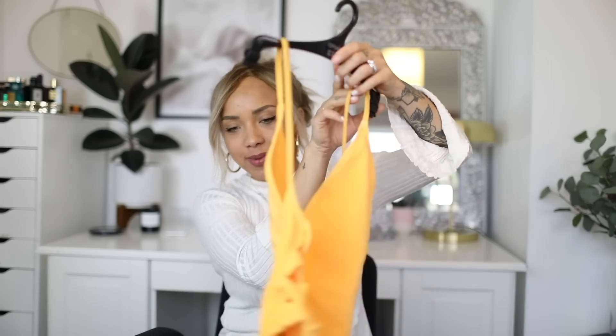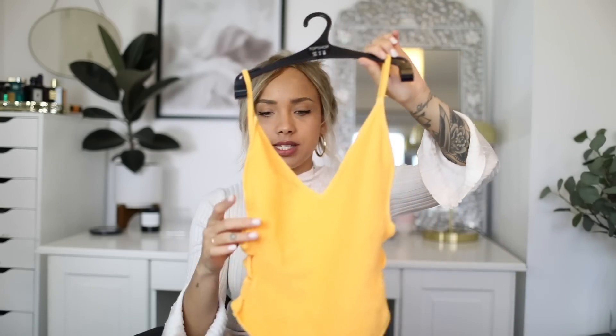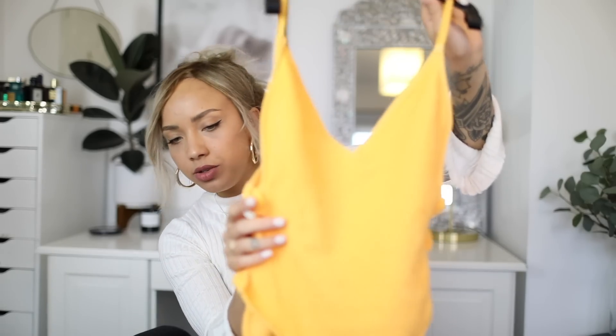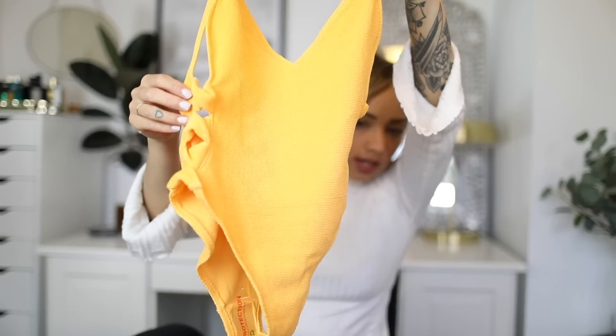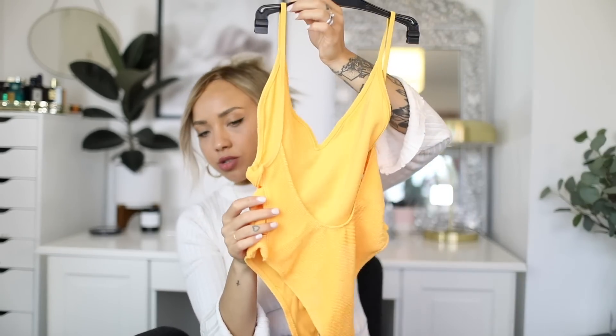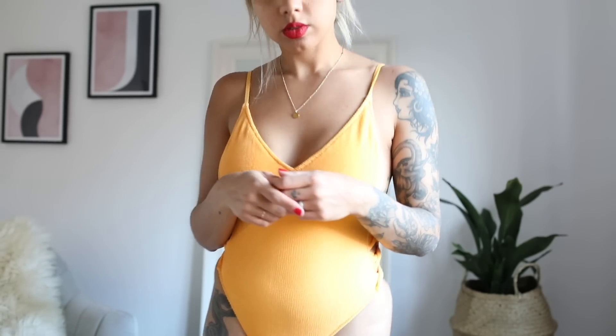I'm obsessed with this swimsuit. I saw it in store but they didn't have my size, then I found it online. It's this almost buttercup yellow colour — I feel like this colour is going to be really popular this summer. It's a toweling material, and on the side there's this crisscross cut. The back goes really low and deep, the sides are quite low, and I love the high leg. You'll probably see it on Instagram. It was £29.